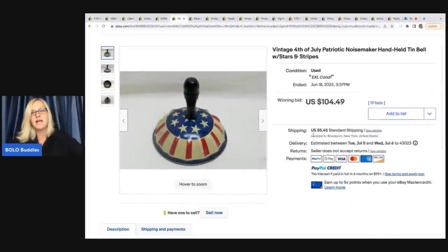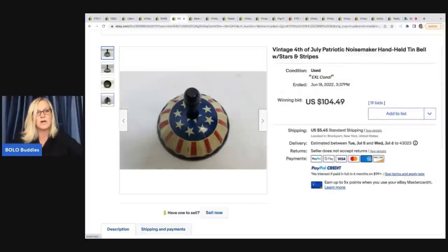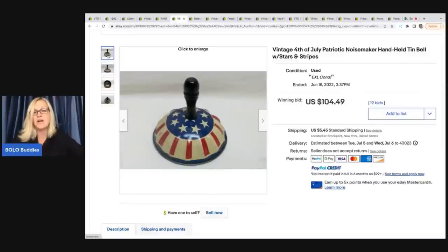This is a vintage 4th of July handheld tin noisemaker. Last weekend I picked up a vintage Halloween noisemaker and I cannot find any comps on it, so I'm kind of excited about that one. Noisemakers, especially Halloween, can do really, really well. 4th of July noisemakers look like they're a Bolo also — this one sold for $104.49 plus shipping.